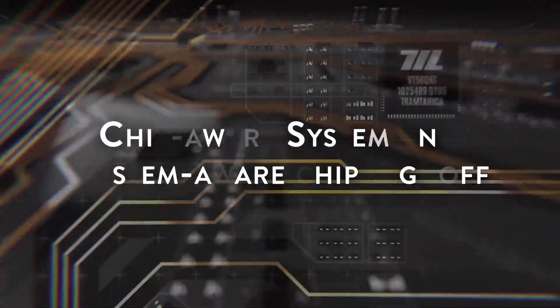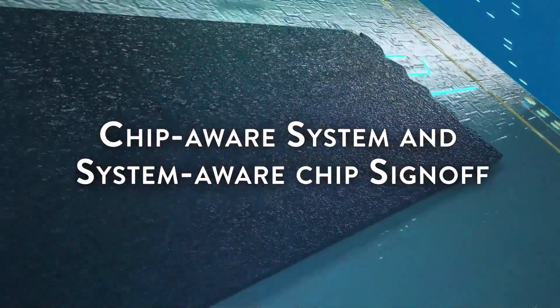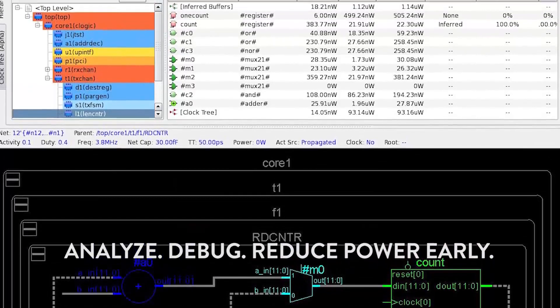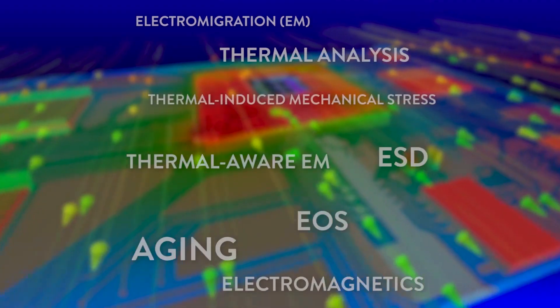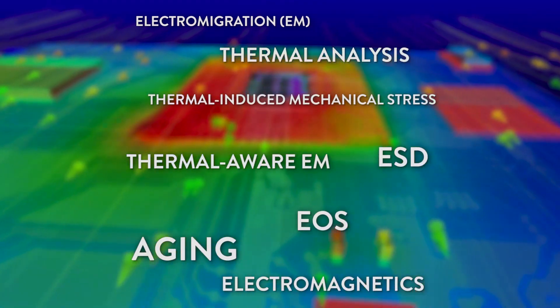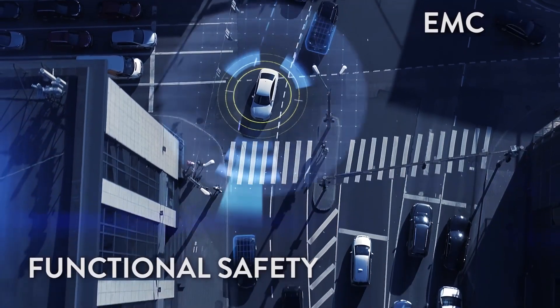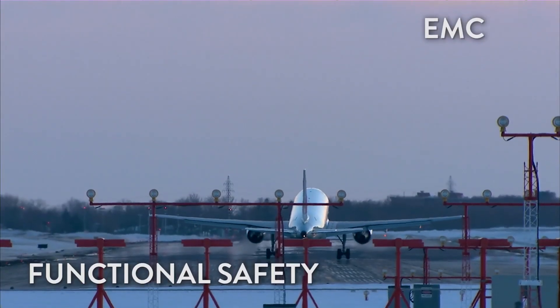ANSYS provides comprehensive workflows for chip-aware system and system-aware chip sign-off, all to achieve early power efficiency, electronic system reliability, immunity against electromagnetic crosstalk effects, and regulatory compliance for mission-critical applications.